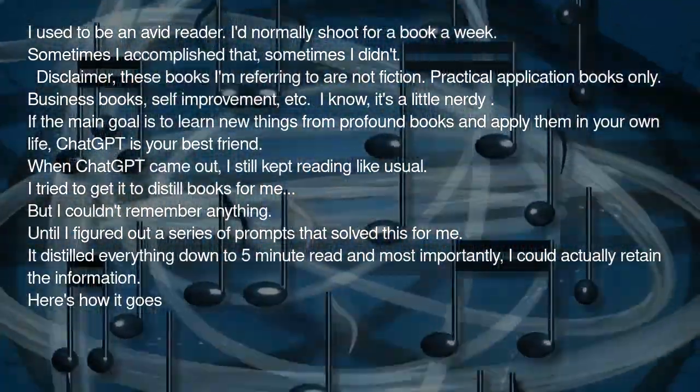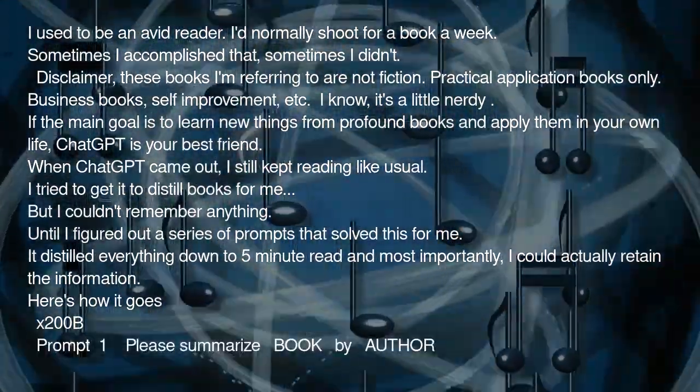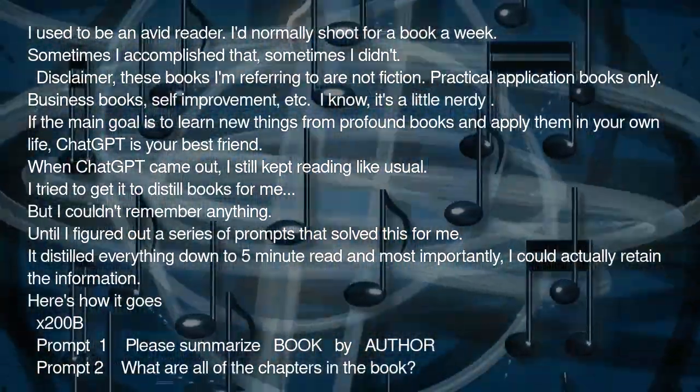Here's how it goes. Prompt 1: Please summarize [Book] by [Author]. Prompt 2: What are all of the chapters in the book?